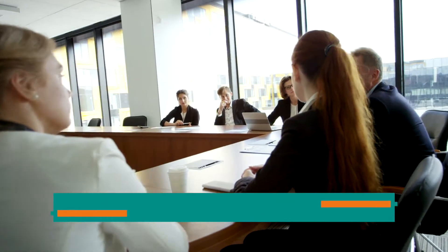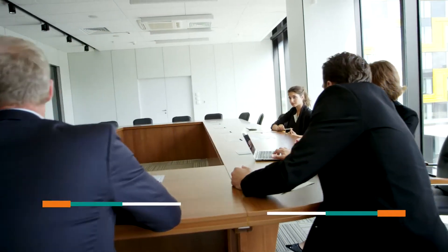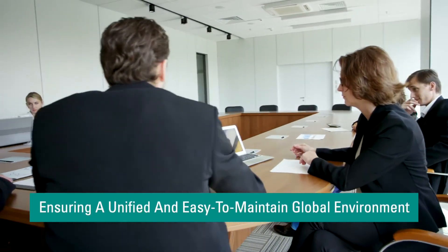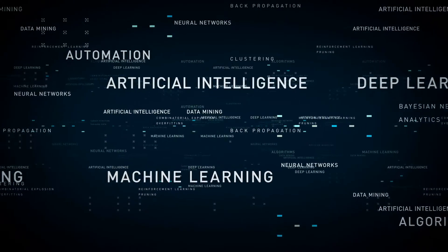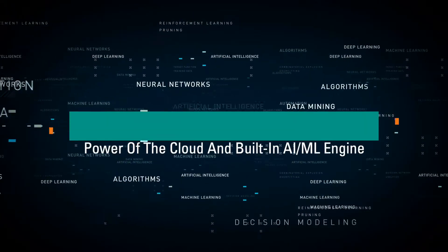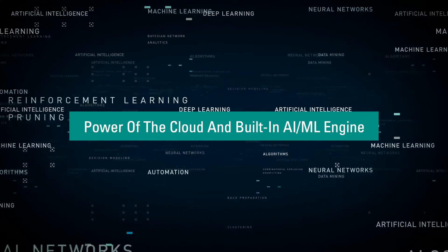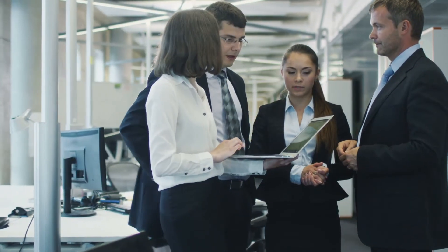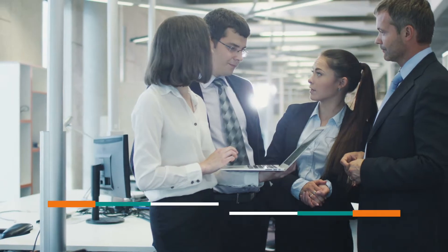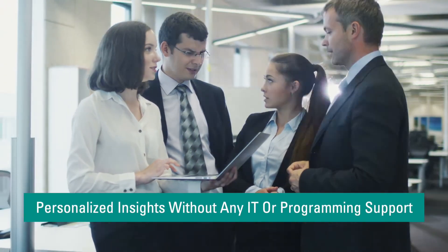The robust multi-tenant architecture and business rule engine allow business unit and market-level customization while ensuring a unified and easy-to-maintain global environment. Leveraging the computational power of the cloud and built-in AI ML engine, the platform is rolling out next-generation reporting capabilities. Business stakeholders can interact with the platform using natural language to get personalized insights without any IT or programming support.